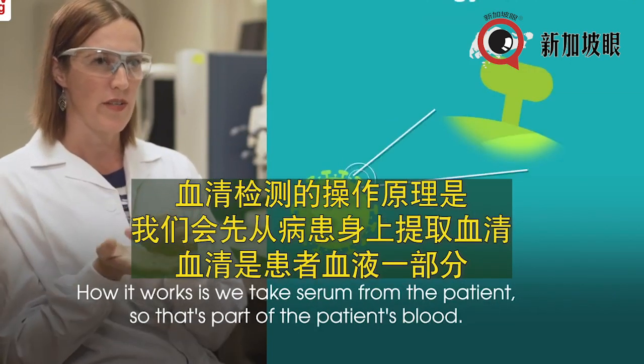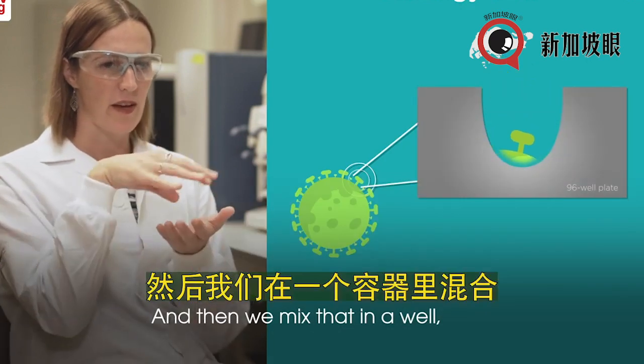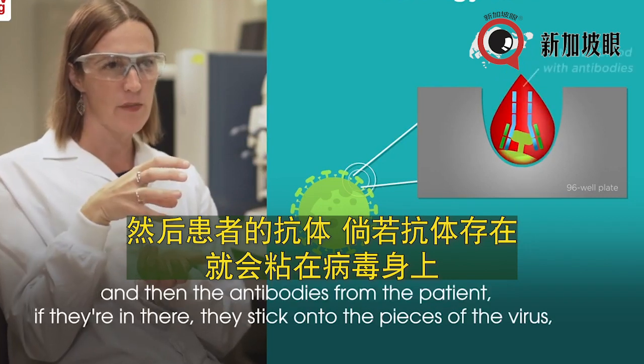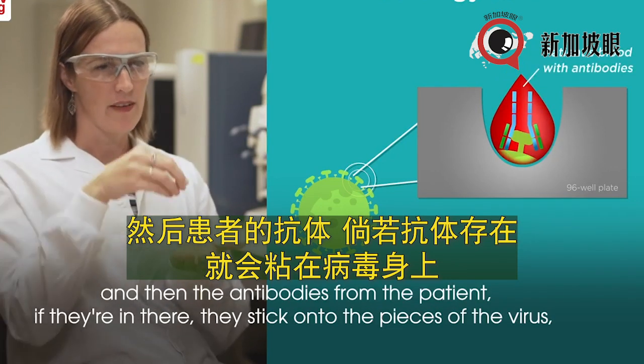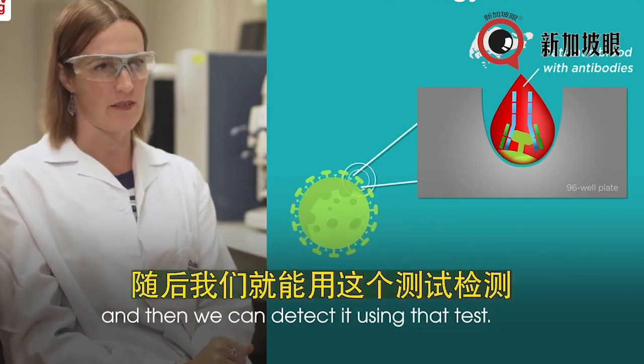How it works is we take sera from the patient — that's part of the patient's blood — and then we mix that in a well. The antibodies from the patient, if they're present, stick onto the pieces of the virus, and then we can detect it using that test.